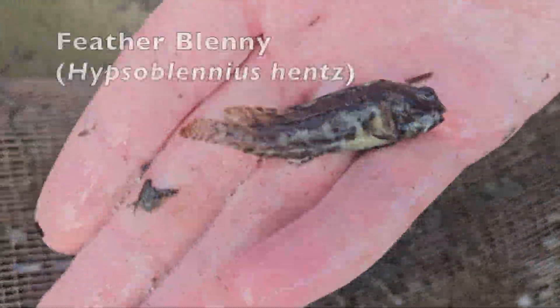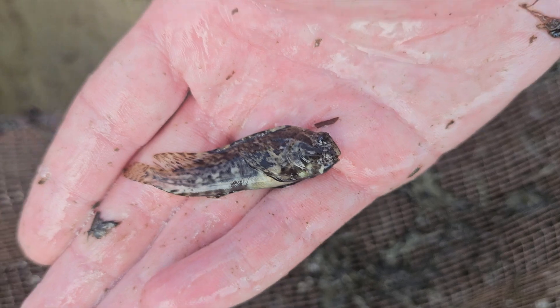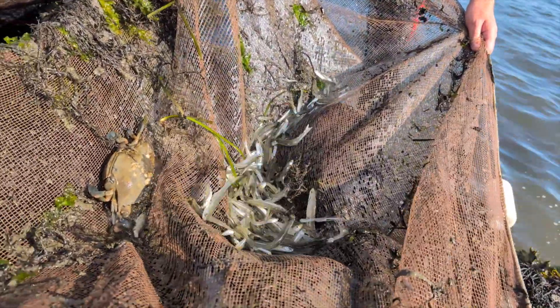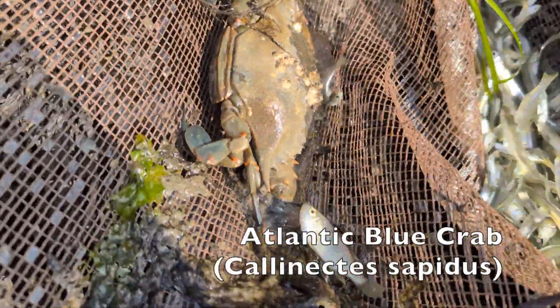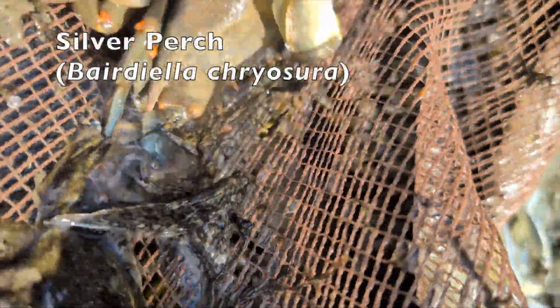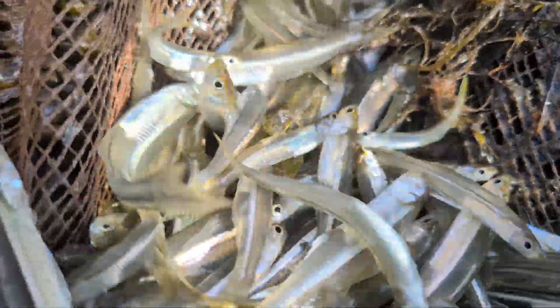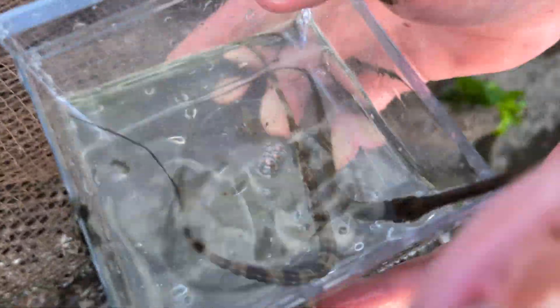Here's a feather blenny — looks a bit like the tautog but it's got a different head. That's a good load. Blue crab. Lots of these guys. What's that next to the crab? Oh, that's a silver perch — nice. And a cornet fish! We've got two blue-spotted cornet fish and one pipefish.